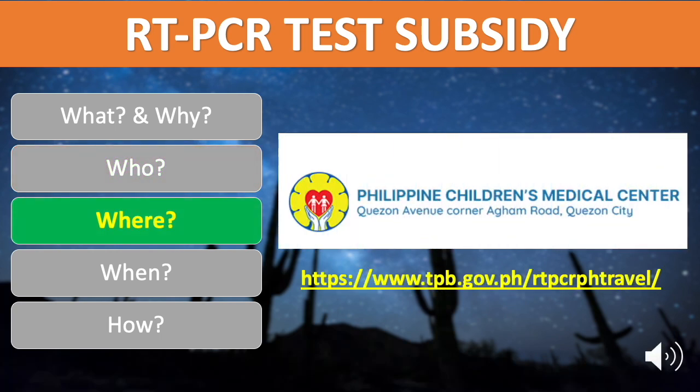Where is this available? The test will be conducted on-site at the Philippine Children's Medical Center at Quezon Avenue corner Agham Road, Quezon City, but interested tourists must go to the TPB website to register.